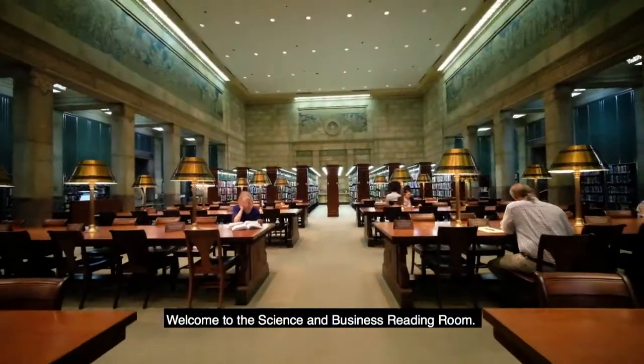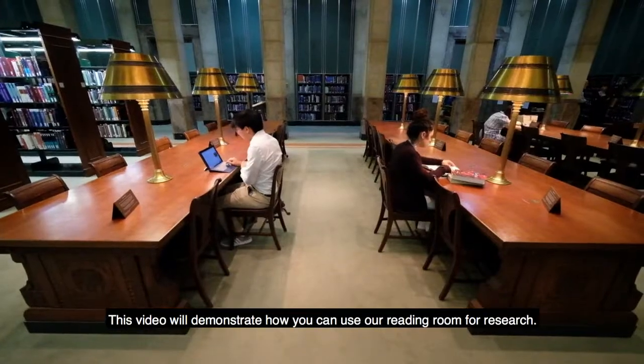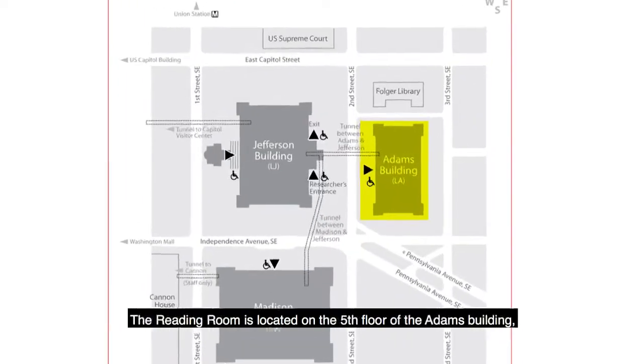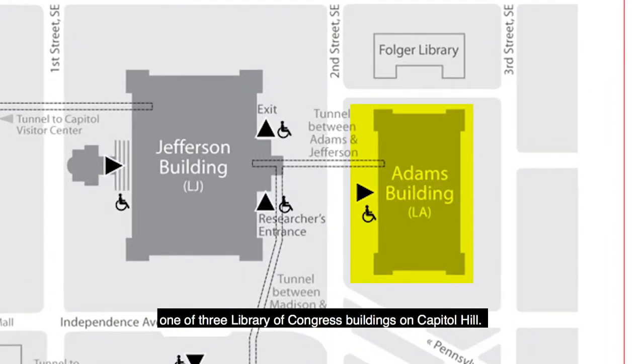Welcome to the Science and Business Reading Room. This video will demonstrate how you can use our reading room for research. The reading room is located on the fifth floor of the Adams Building, one of three Library of Congress buildings on Capitol Hill.